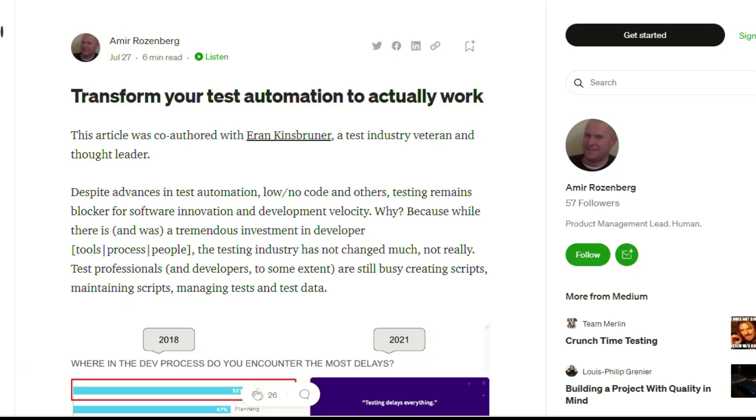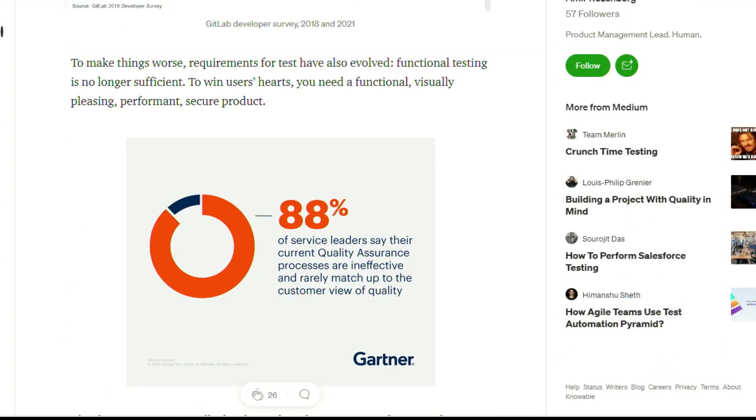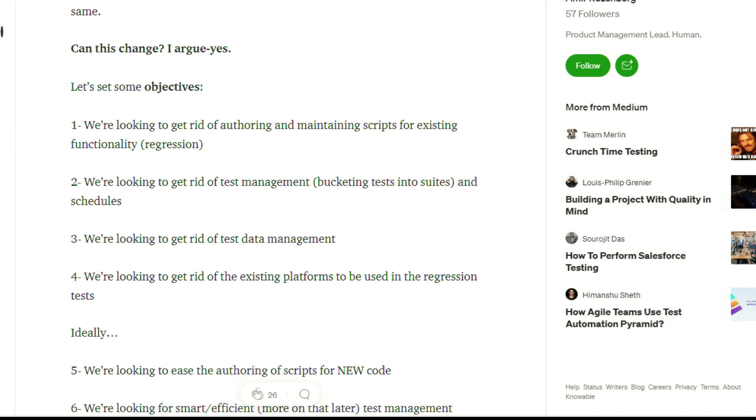Despite advances in test automation, low-code, no-code, and other solutions, testing still sometimes remains a blocker for software innovation and development velocity. This next article covers how to transform your test automation to actually work. It's by Amir and Aran, two industry leaders in the automation space. It goes over common areas where automation isn't keeping up with software development and why it's ineffective, and also covers how these things can be changed — giving eight different ways and phases on how to implement a more effective testing solution.